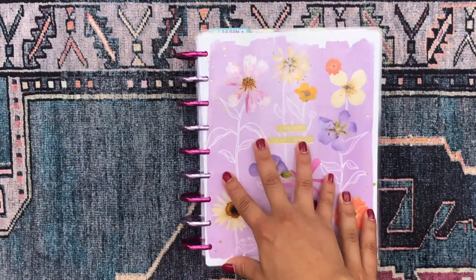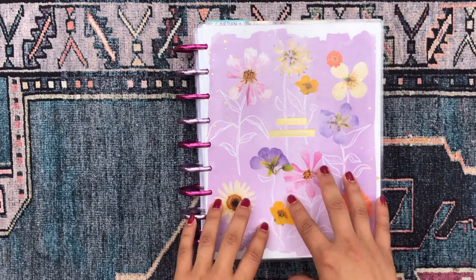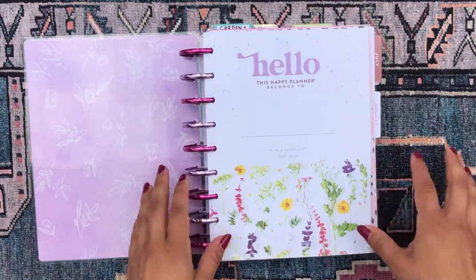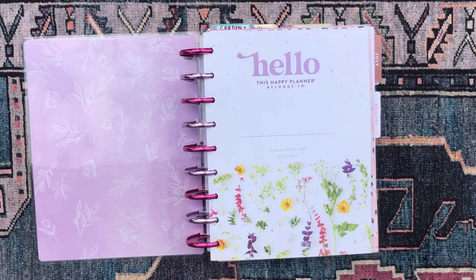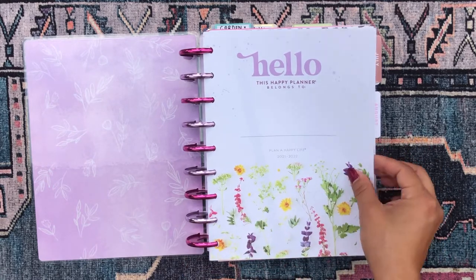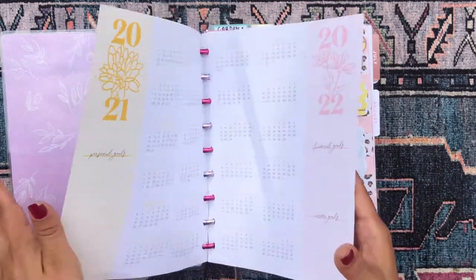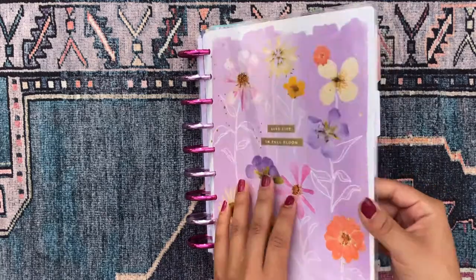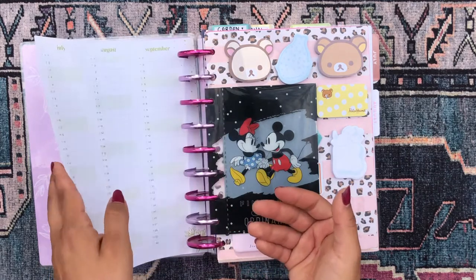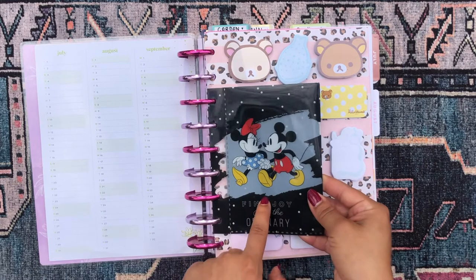The cover for this one is from the pressed florals horizontal happy planner. I'm a happy planner girl — I don't really feel the need to explore any other planners right now. I still need to decorate my cover page. The cover page, year-at-a-glance, and perpetual calendar pages came from this planner, and I don't have the rest of the perpetual calendar in here since I'll use it in my other planner.